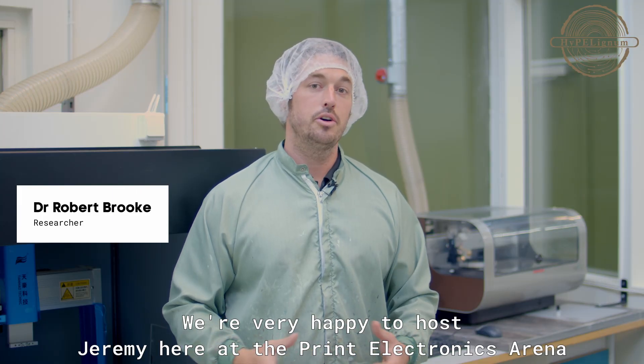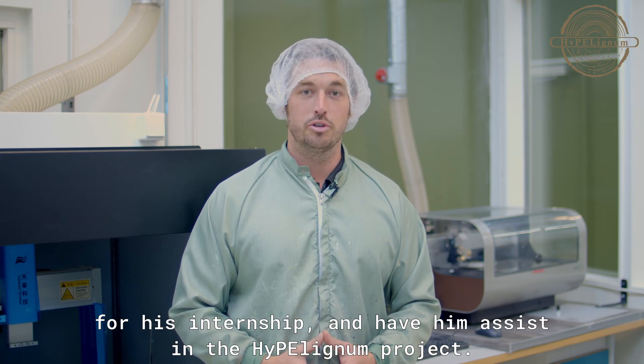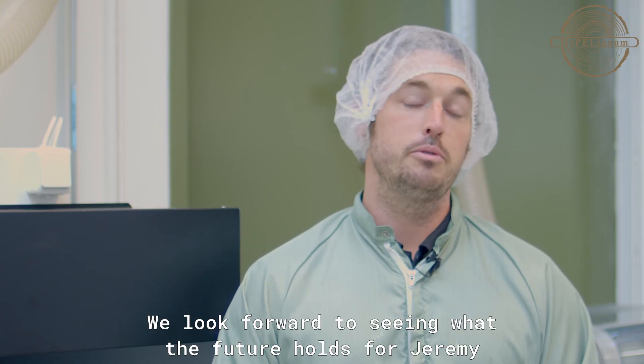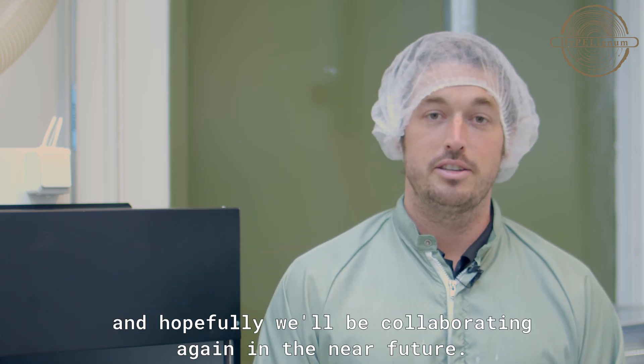We're very happy to host Jeremy here at the Printed Electronics Arena for his internship and have him assist in the HyperLignum project. We look forward to seeing what the future holds for Jeremy and his work within wood electronics, and hopefully we'll be collaborating again in the near future.